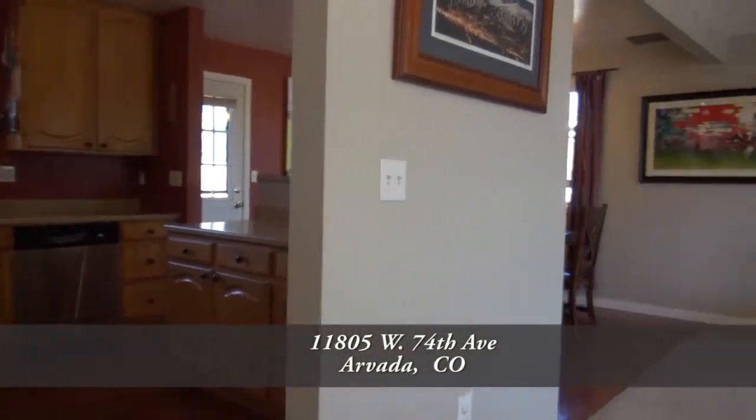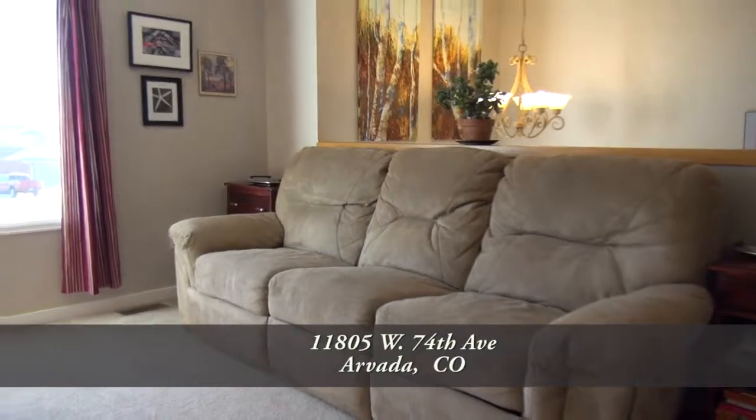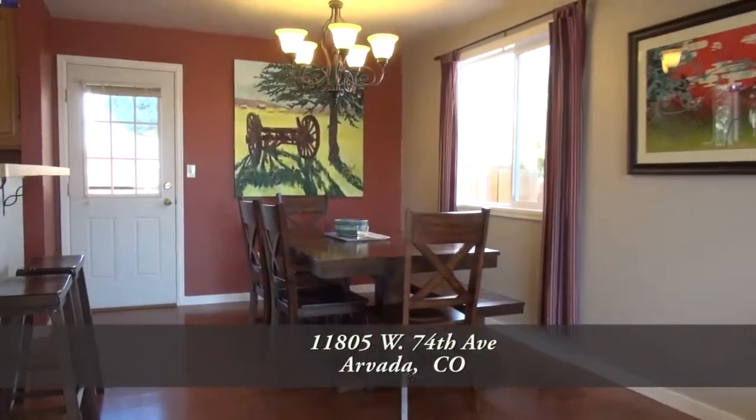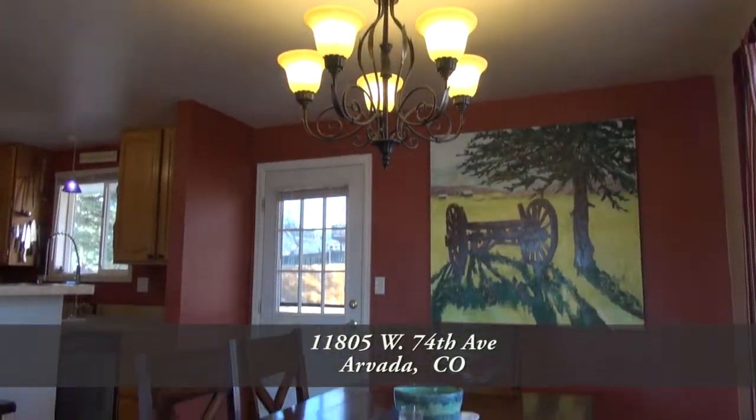When you step into this home, you enter into the great room with the living room to your right. This is a great room to sit and visit with family and friends. Adjoining the living room is the dining room — it's large enough to entertain six to eight guests and has a beautiful chandelier.